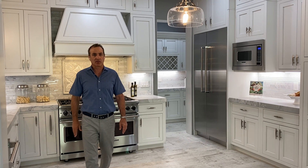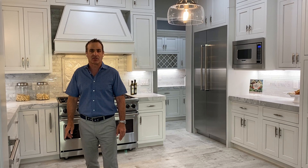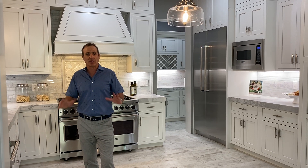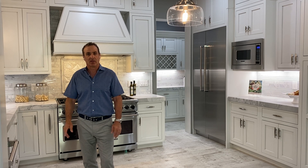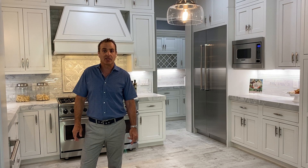We're in the Saratoga School District and will be coming on the market at $3,675,000 in the next day or two. We just want to give you a little sneak peek of what's coming — we'll be doing a more thorough virtual tour walk-through in the next few days.